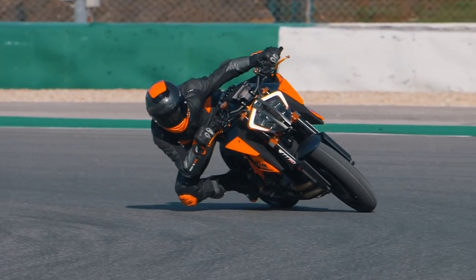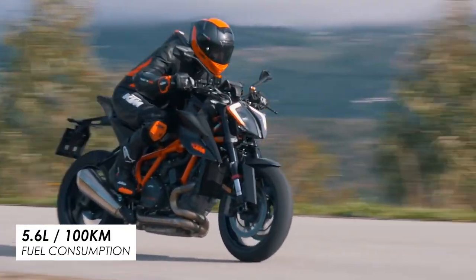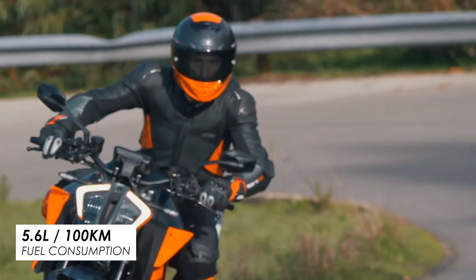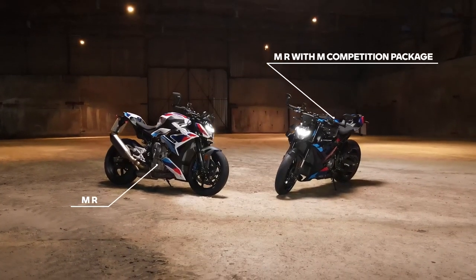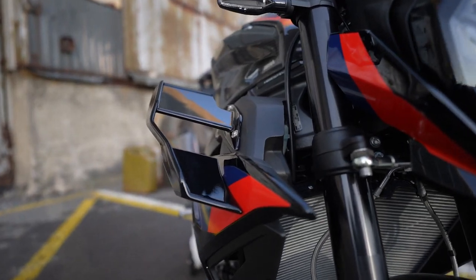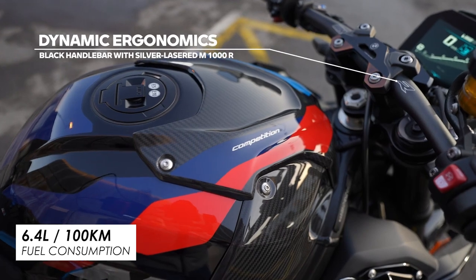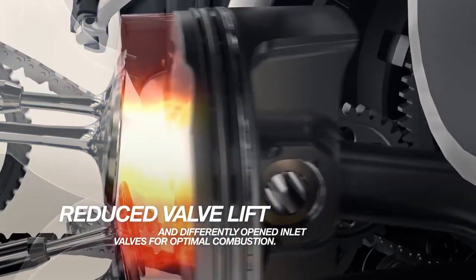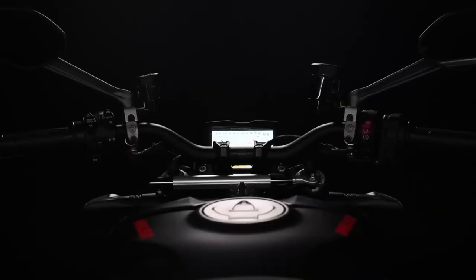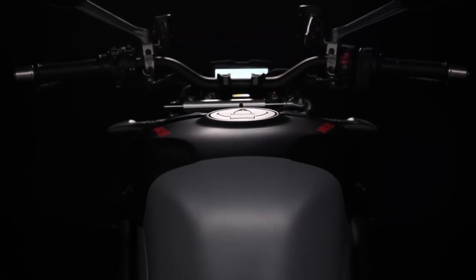For reference, another super naked like the KTM 1290 SuperDuke R uses just 5.6 litres per 100 kilometres according to their spec sheet, although granted it's quite a way down on power. Even the recently announced BMW M1000R, which is comparable to the Streetfighter on power, manages 6.4 litres per 100 kilometres, presumably thanks to their ShiftCam variable valve timing and lift system. So yes, more fuel capacity — up to 17 litres from 16 — will definitely be appreciated, even if it's not a massive improvement.